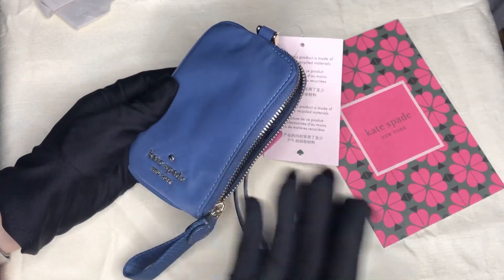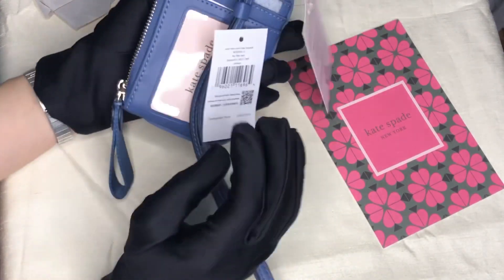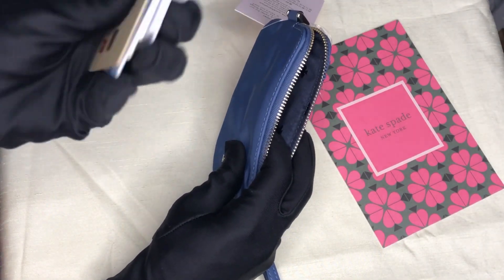Since it's nylon, it's not as stiff as leather or saffiano leather. It takes the form of the items you place in, or however many cards you place in. I have eight cards here.